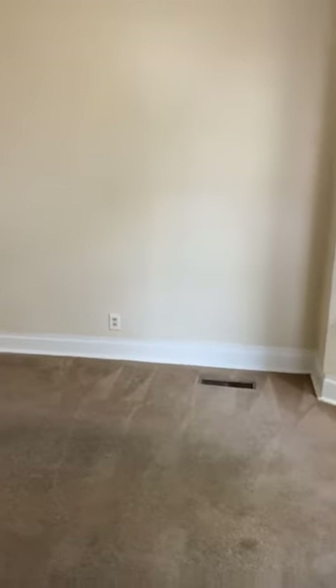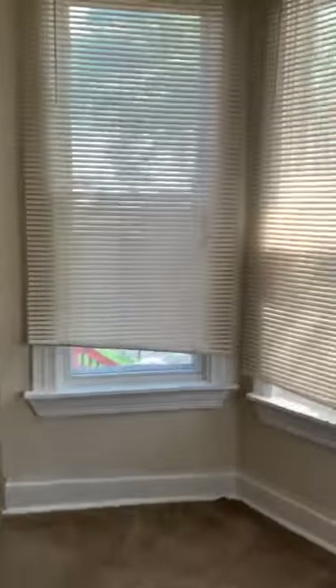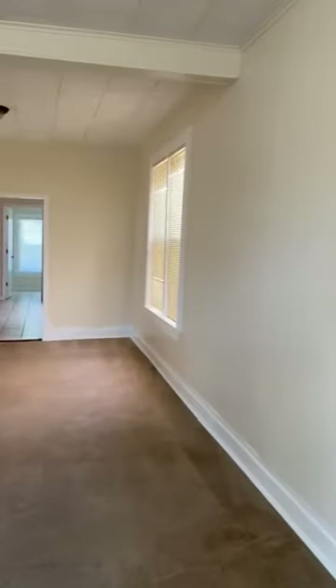We're here at 4344 West Crystal. We walk in, some big windows, nice sized living room.